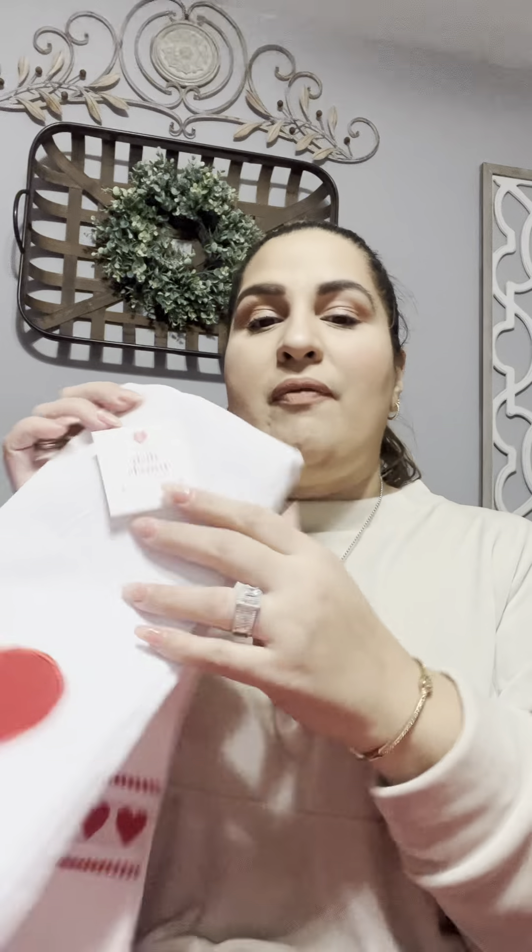They had a whole bunch of selections for kitchen towels. I love the pink and red, so I got this one — it's white with a red heart and some embroidery. And this one is pink with red hearts. These were $5 for two of them together.